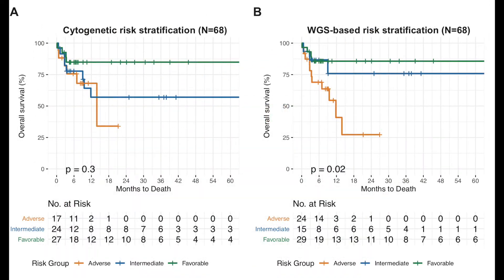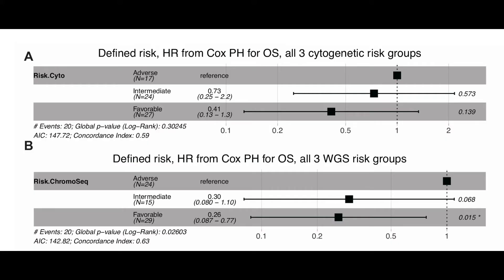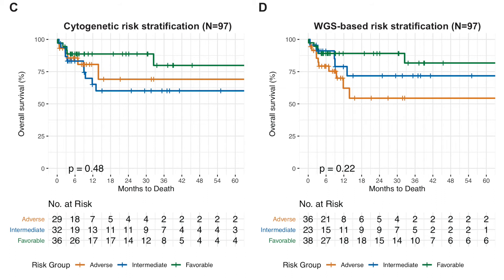We next asked whether whole genome sequencing could be used in place of cytogenetics to predict clinical outcomes using existing genomic risk groups, focusing on the 68 AML patients who did not undergo stem cell transplant. Risk group assignments using conventional testing and whole genome sequencing agreed for 58 of the 68 patients. Risk groups defined using both methods displayed the expected associations with overall survival, although whole genome sequencing better separated patients with adverse and favorable risk outcomes, as seen in the Kaplan-Meier curves and Forest plots.